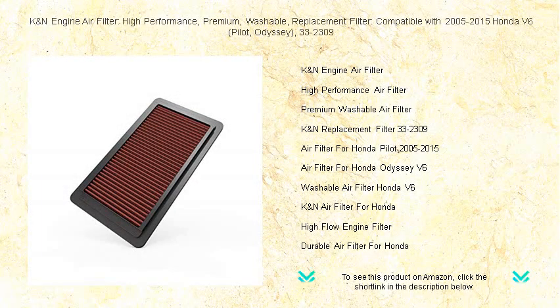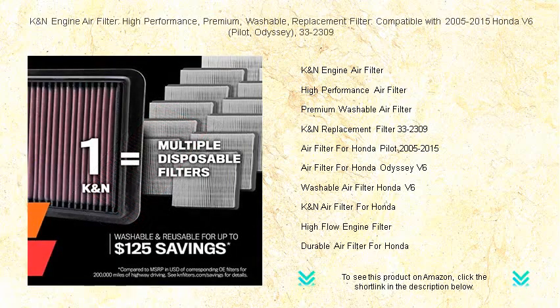Revitalize your Honda's performance with the K&N Engine Air Filter, 33-2309, the premium, washable, and reusable solution designed for 2005-2015 Honda V6 models, Pilot and Odyssey.